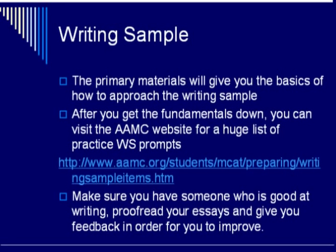For the writing sample, the primary materials and hopefully my videos will give you the basics of how to approach it. After you get the fundamentals down, all you need is practice. The AAMC puts online a large list of practice writing sample prompts. Remember to have someone who is good at writing proofread your essays and give you feedback — it is really hard to critique your own writing without bias, and getting another set of eyes will improve your writing in the long term.